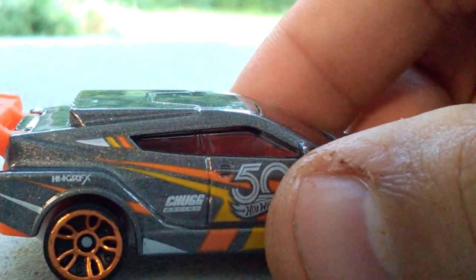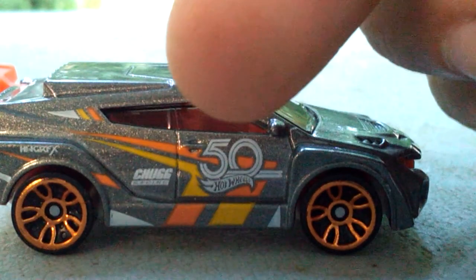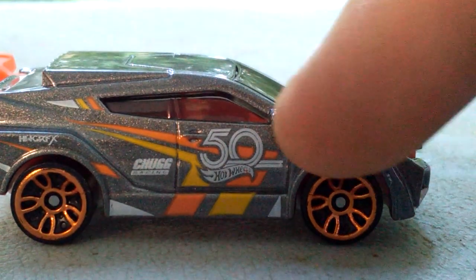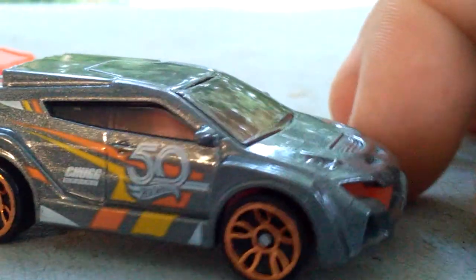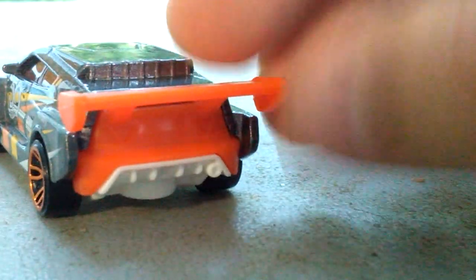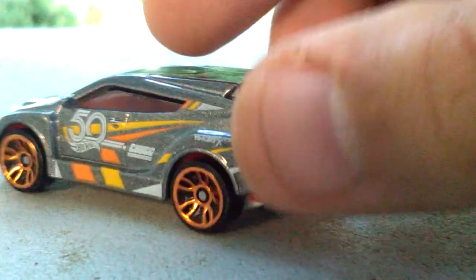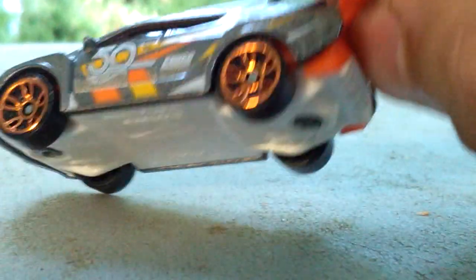It says 'Chug' on there as well, and then we have 'Hot Wheels 50' in really big lettering and a really big tempo there. We also have orange and yellow on the side as well as the theme in all of these cars. We have no headlight tempos or taillight tempos on this one. If you can see, the interior is orange as well, so that's a pretty sweet looking car. On the bottom we have white. I like the orange rims on that.